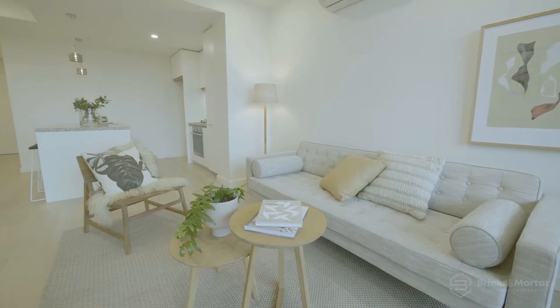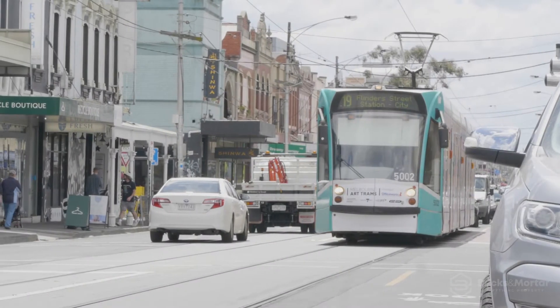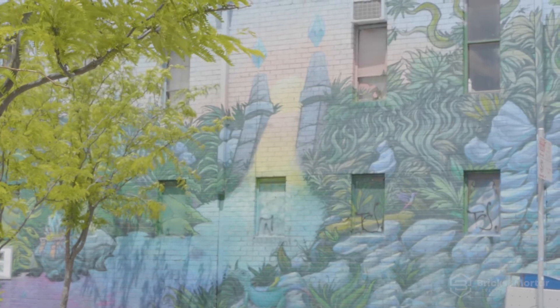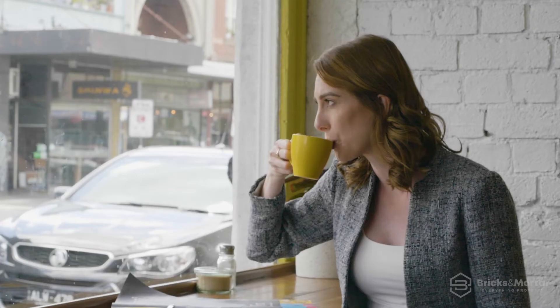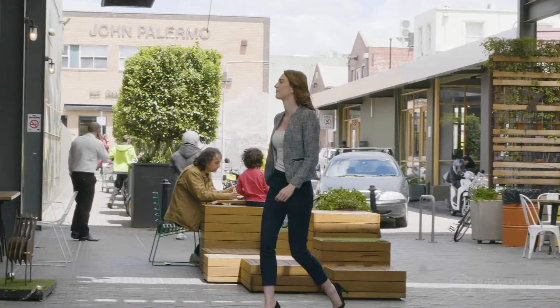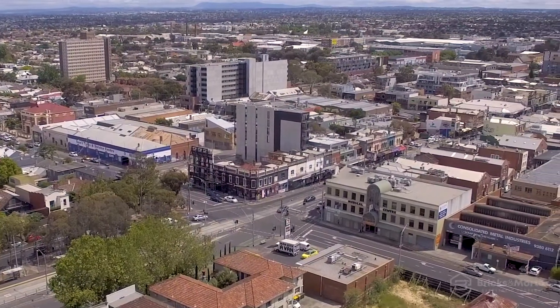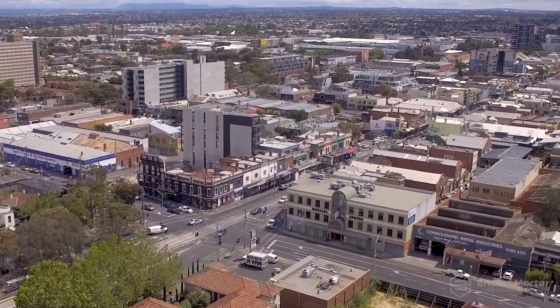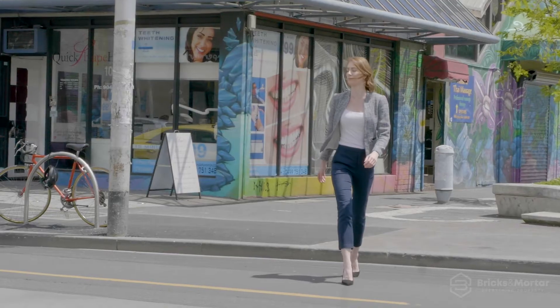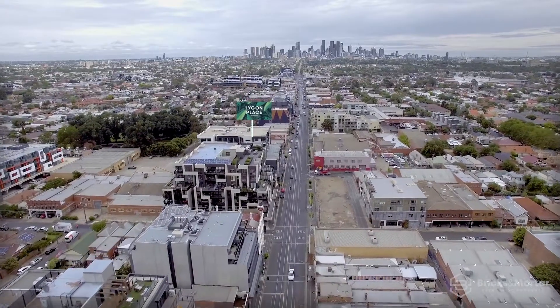Fluid yet composed, every space is considered to deliver purpose, style and comfort. Accessibility is key and the building is positioned perfectly amid the Brunswick East cafe culture, around the corner from Barclay Square where you'll find local supermarkets, butchers, fruit markets and more. The lifestyle choices are endless, surrounded by Melbourne's most iconic landmarks and moments from Sydney Road and Lygon Street shopping. Lygon Place is an amenity-rich location.